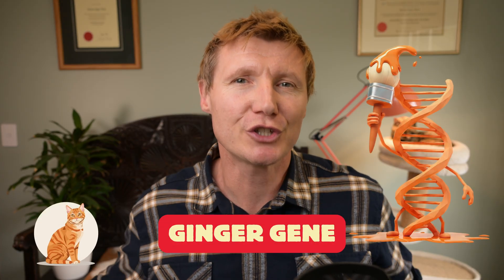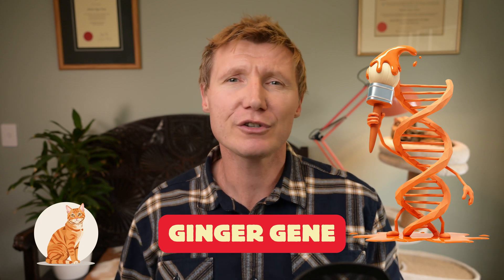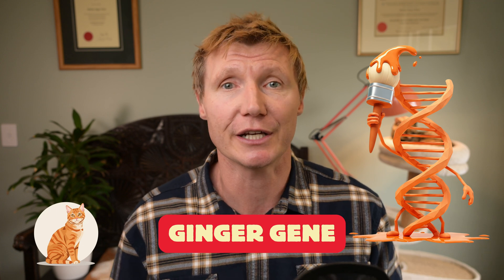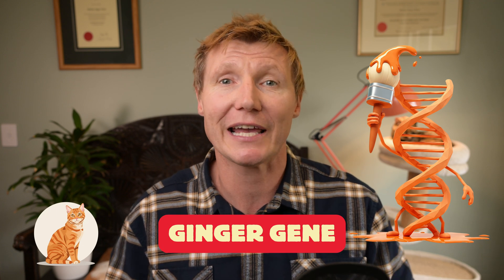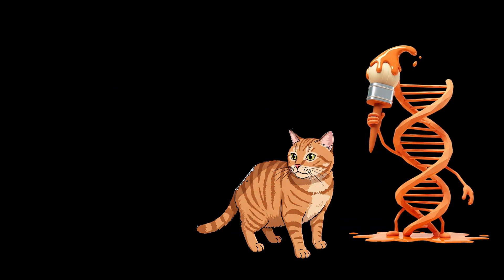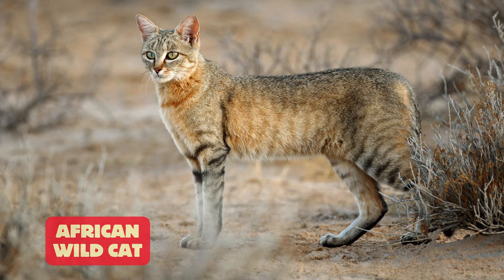But here's the twist with ginger cats. The ginger gene, which determines their orange fur, throws a spanner in the works. The ginger gene is epistatic to the non-agouti gene, which is just a fancy way of saying it overrides it. So even if the eraser gene is trying its best, the ginger gene says nope, the tabby patterns stay. So every ginger cat, no matter how solid they look, will have tabby markings if you look closely enough. This unerasable link to their ancestral tabby origins adds a dash of old school cool to their already captivating presence.